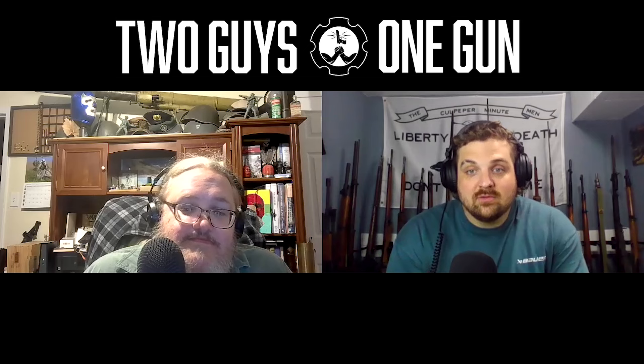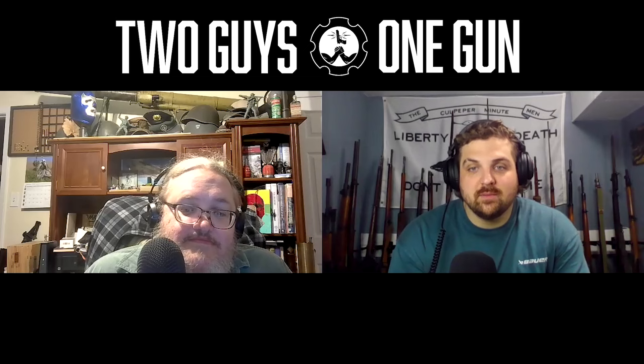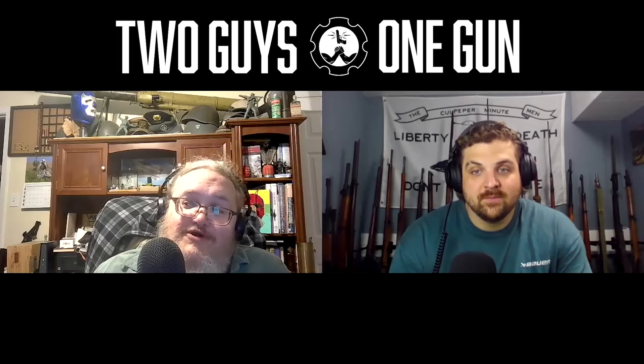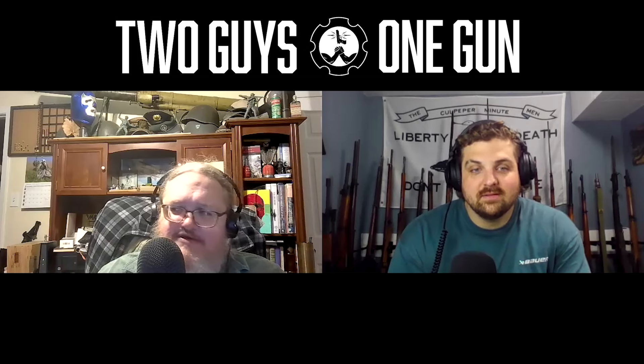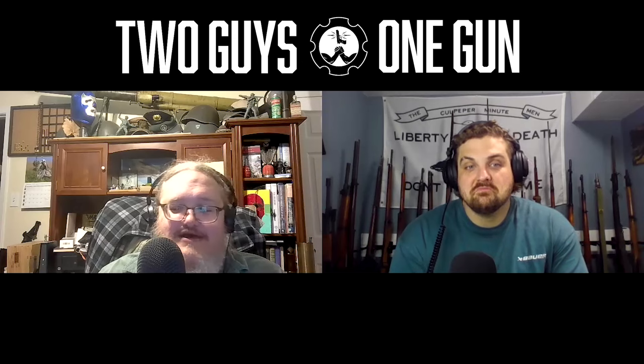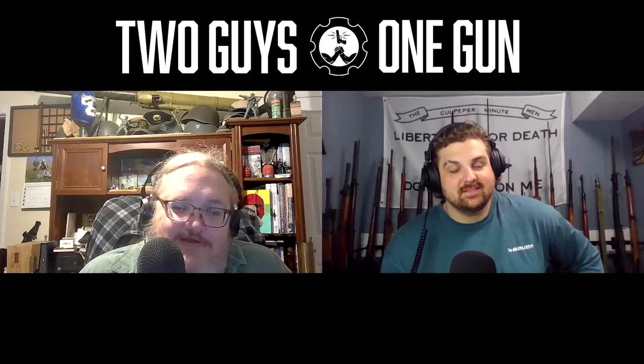Wasn't there a Smith & Wesson pocket revolver specifically made for air marshals in a special .22 caliber that wasn't supposed to penetrate the hull of a plane — so they wouldn't depressurize it if fired inside? I feel like there's a Forgotten Weapons video on that. And Smith & Wesson also developed a special purpose revolver for tunnel rats in Vietnam — flashless, suppressed without a suppressor, firing a special round. Not many were made — it was more or less an experimental project.